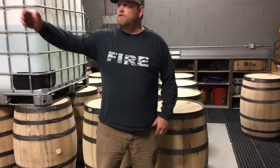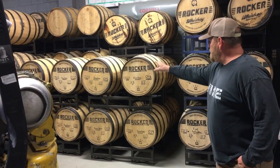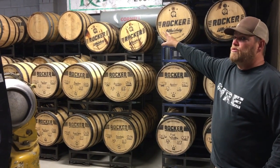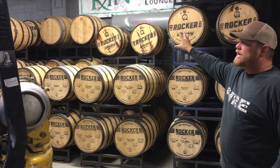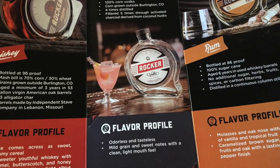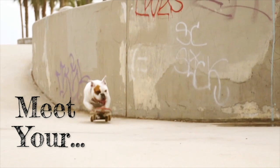These are barrels we already have sitting and aging. We have some bourbon, we have some rye, we have some port-finished whiskey that we're doing, and then we also have some rum that is aging in our used whiskey barrels.